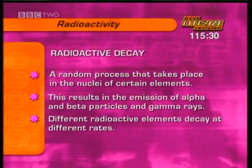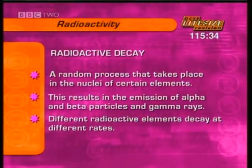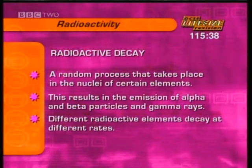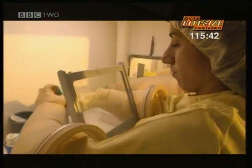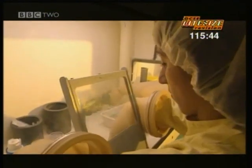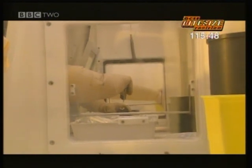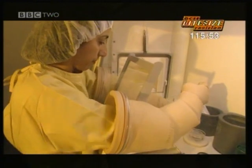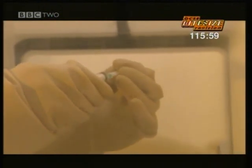Different radioactive elements decay at different rates. This fact can be exploited when using radioactive materials safely in hospitals. The hospital can use these radioactive materials safely because they don't stay strongly radioactive for long. The technetium injection will only produce strong radiation for a few hours, just long enough to do the bone scan. But the molybdenum generator which made it will last for about a week, long enough to make lots of injections.